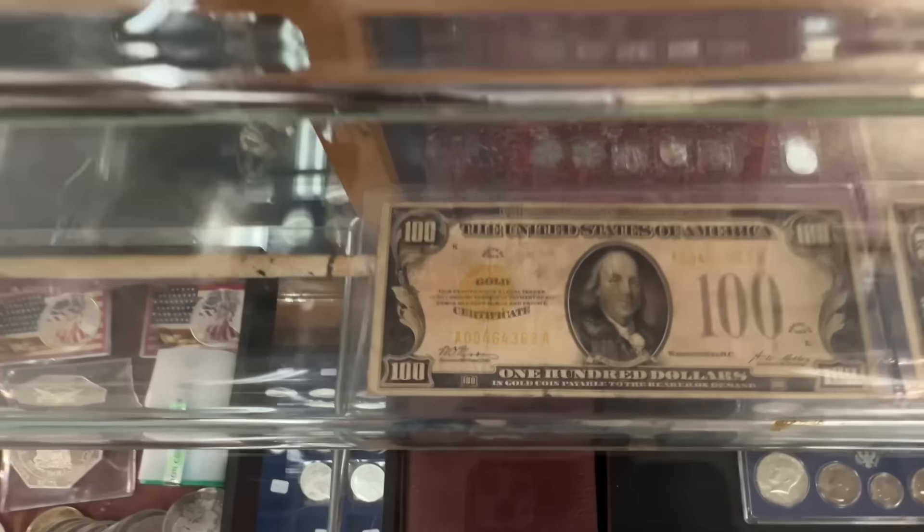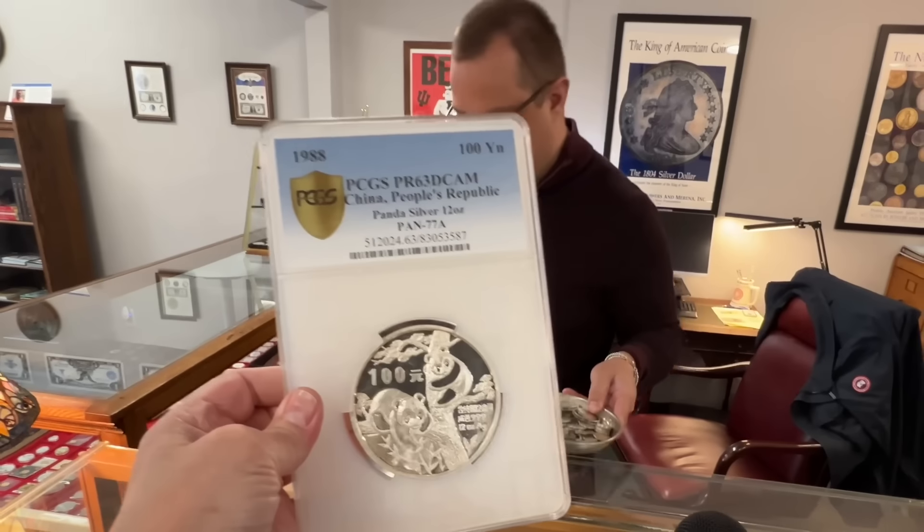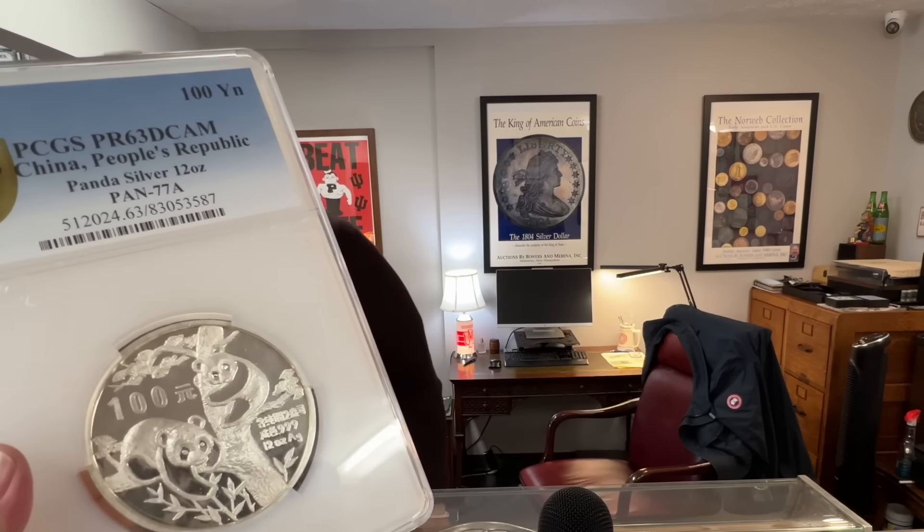Well this is a 10-ounce Chinese panda — or 12-ounce? 12-ounce panda. Holy smokes! What year is that? 1988. I know you've got that one — that's the one I showed. 1988 — everything's for sale. Yeah, that's a year that's significant to you.